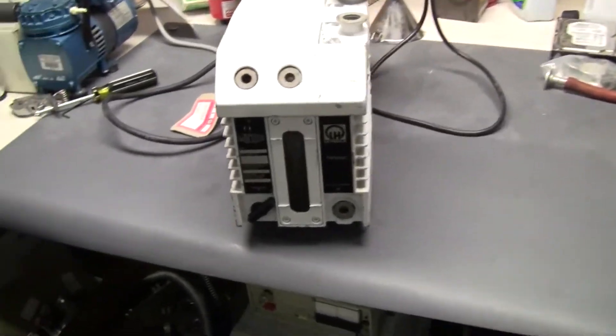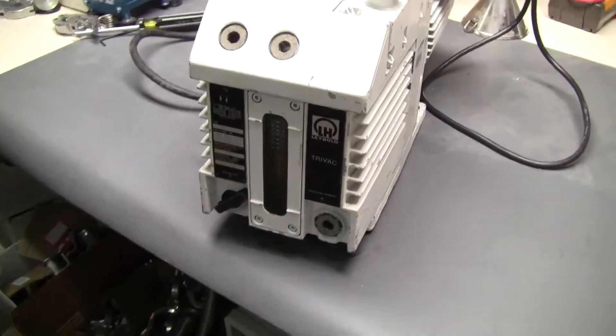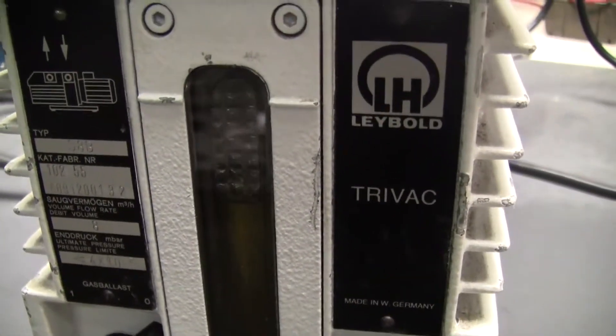Hi, this is Michael Natow from Hi-Tech Trader. Today we're looking at a labeled Piraeus Tri-Vac vacuum pump. The model number is S8B.